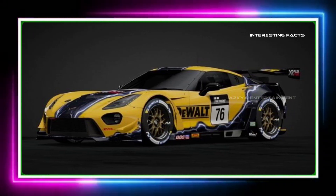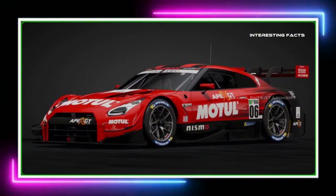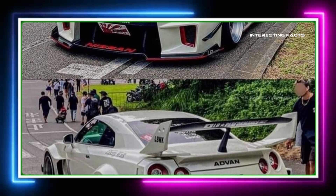Impressed by the GT-R's top speed? Hit that like button, subscribe for more thrilling car content, and drop a comment below with your favorite speed machine. Thanks for watching and we'll see you in the next video.